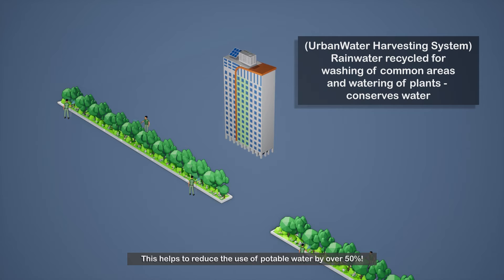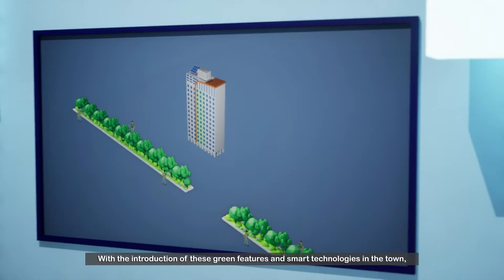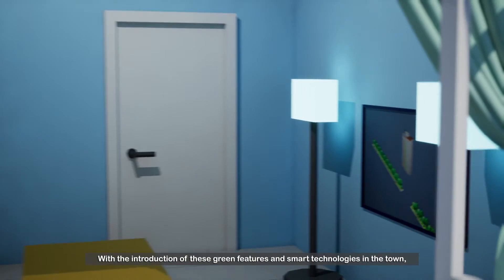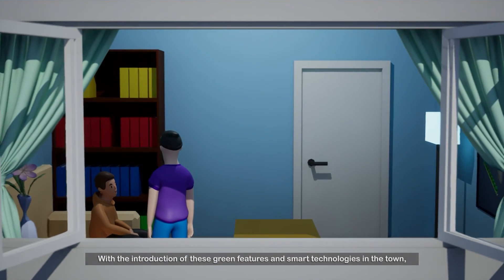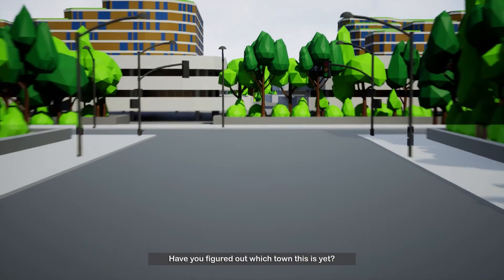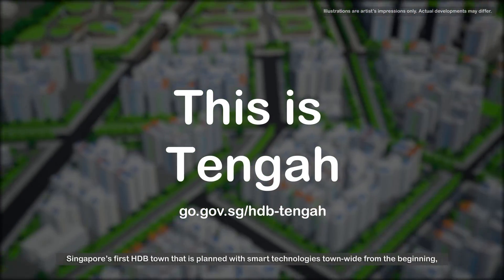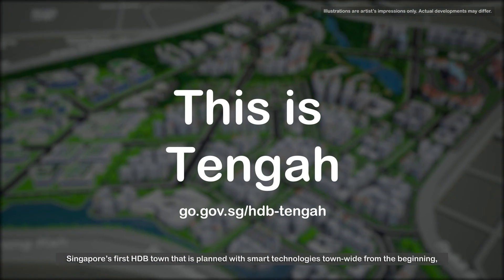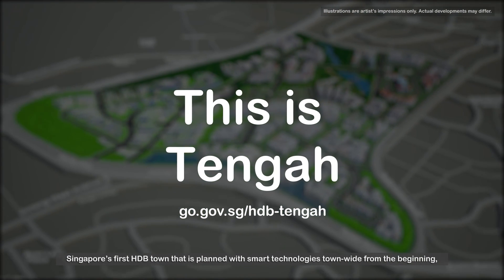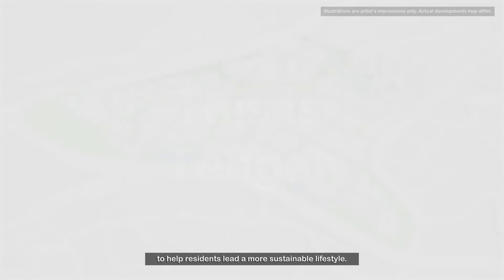This helps to reduce the use of potable water by over 50%. With the introduction of these green features and smart technologies in the town, I'm excited about the future of HDB living. Have you figured out which town this is yet? This is Tengah, Singapore's first HDB town that is planned with smart technologies townwide from the beginning, to help residents lead a more sustainable lifestyle.